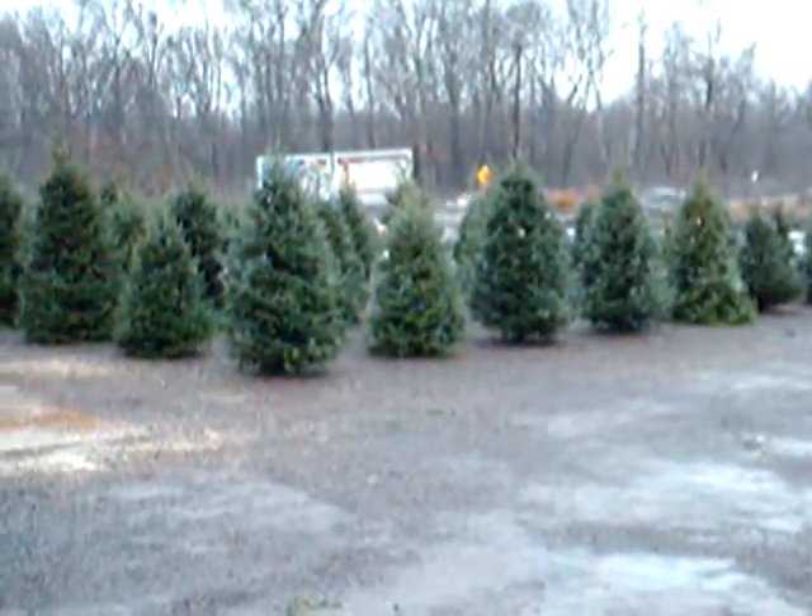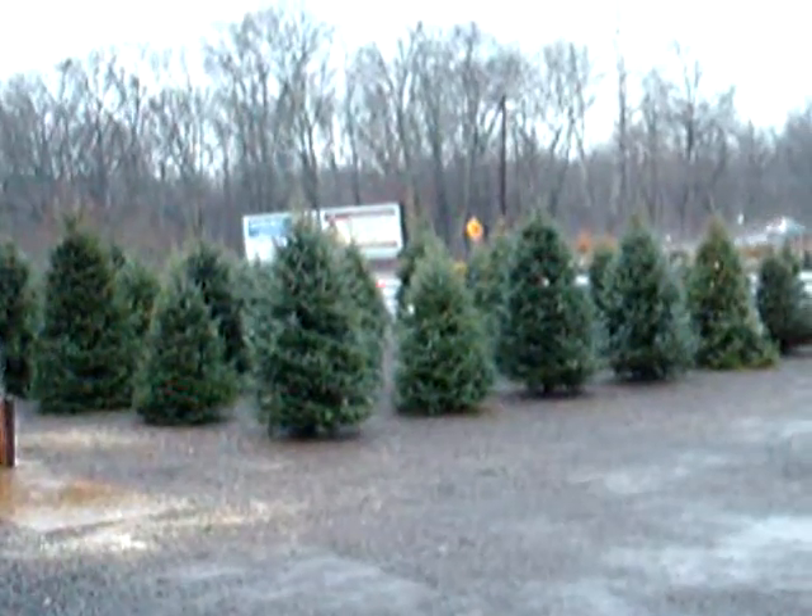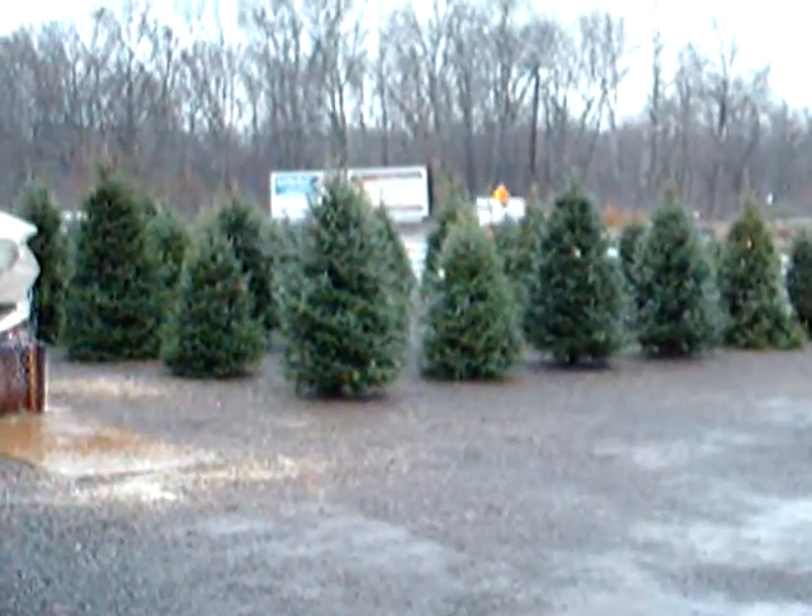We'll also deliver to your job site. We're at Highland Hill Farm on Route 313 in Fountainville, PA. And now you're going to see some more still photos of some of the trees, plants, and shrubs that we have available. Thank you.